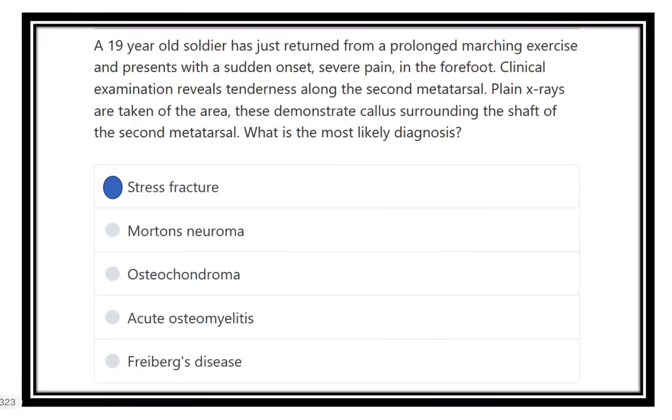So the diagnosis is a stress fracture. It is a stress fracture because there is repeated trauma to the second metatarsal. When a soldier is repeatedly marching, this type of bone injury — a hairline type of fracture — is known as a stress fracture.